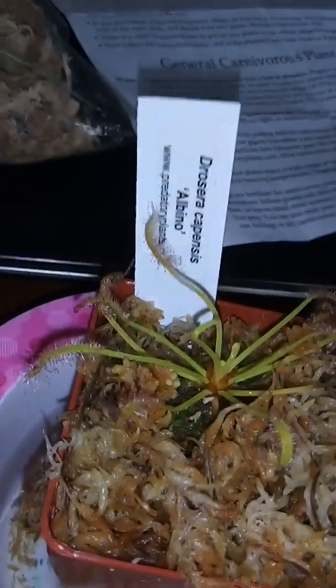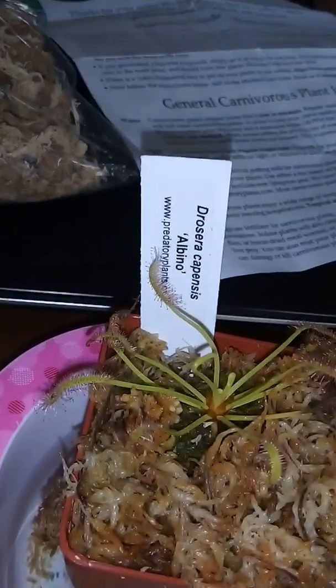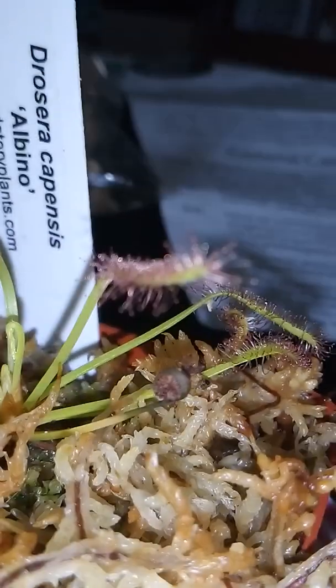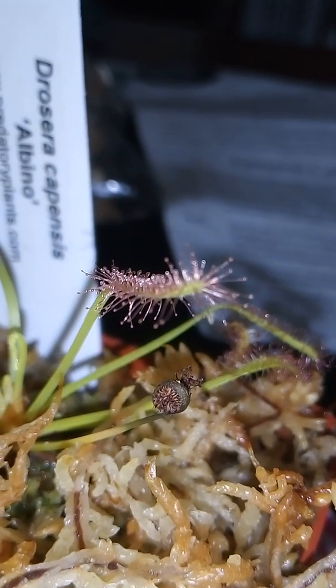That one started to perk up. When it first arrived it was a little lower and it was curled up, so that one's my favorite stalk on Hellboy. Look at all that dew!